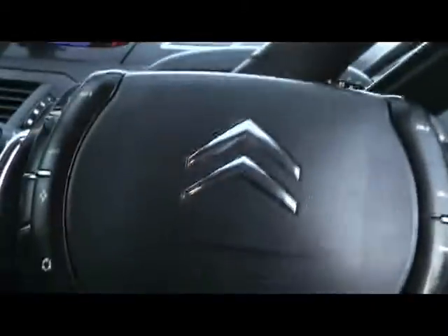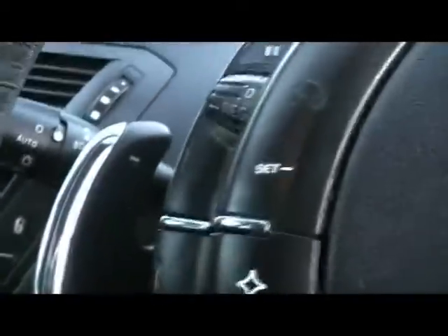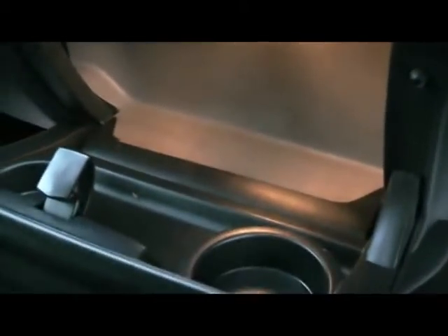Multi-function steering wheel which has the controls for the computer and the cruise control. There's a semi-automatic gearbox so you've got the option of fully automatic or with the paddles. Down there we have the air-conditioned cool box.